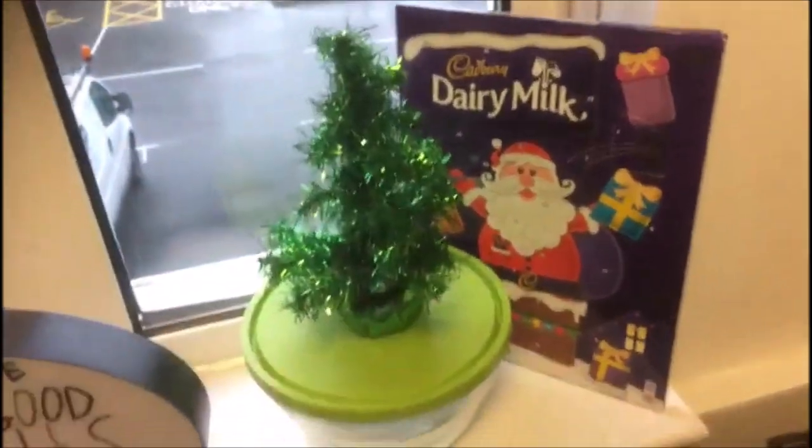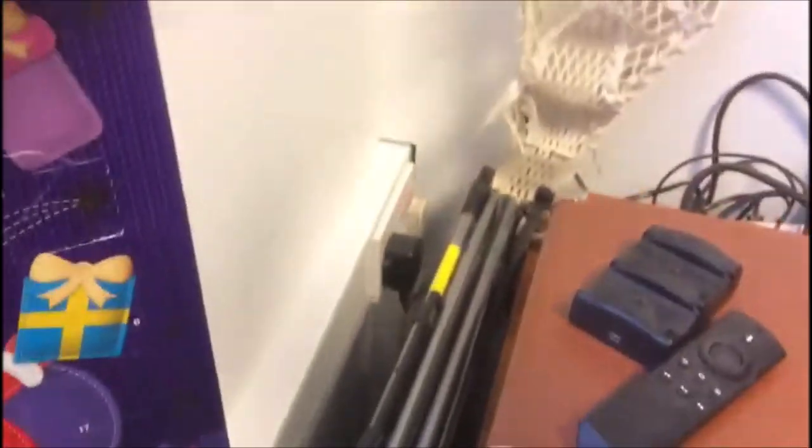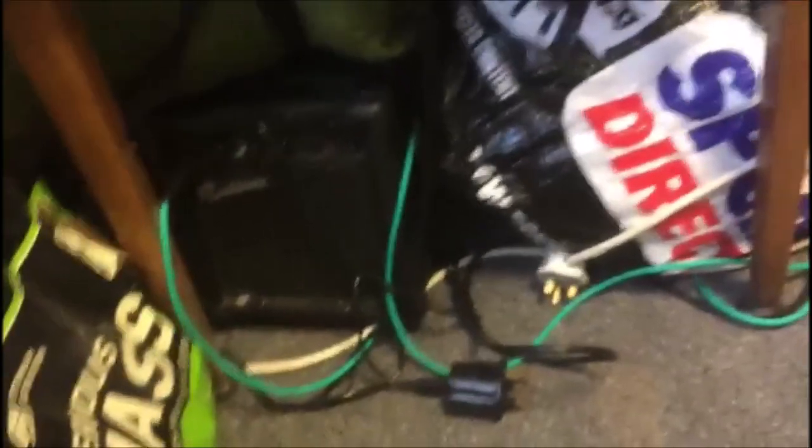My Christmas tree and my advent calendar, obviously. Down here you've got my drying rack, my lacrosse stick because I play lacrosse, and just a bit further down you have some protein. Then over here I've got a table; just underneath the table I've got my amplifier, some bags, and my stuff for when my friends come over because I had one over recently.